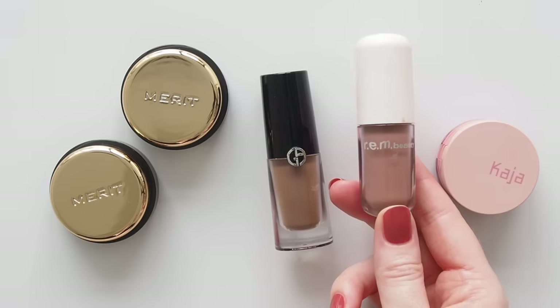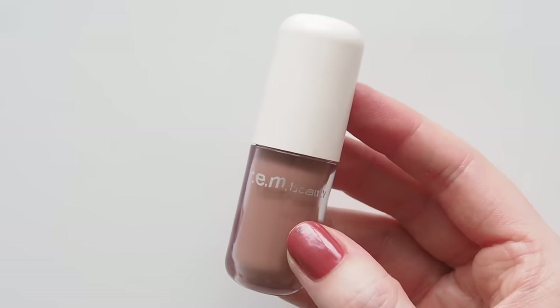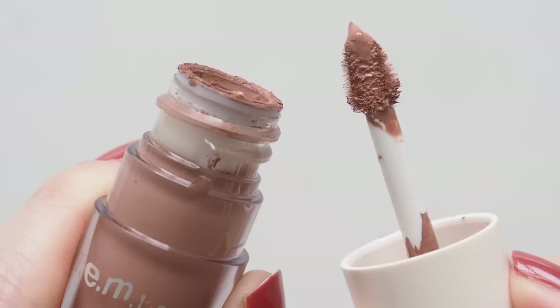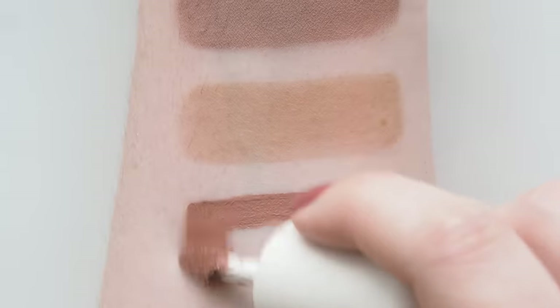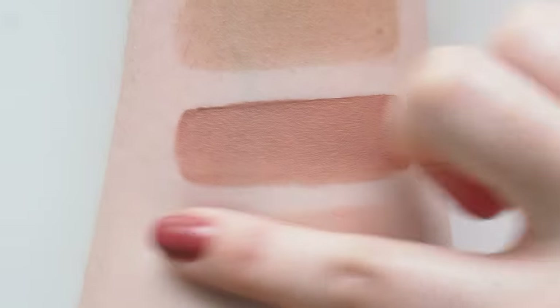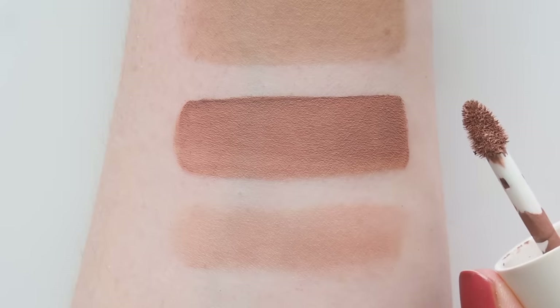Early in the year, my most worn shadow was R.E.M Beauty's Midnight Shadows Matte Liquid in the shade BRB — thank you Ariana Grande for making this perky, pinky mauve that enhances your eyes. Pigmented but shears out nicely, lasts well — big tick. And I have an R.E.M Beauty code for you.